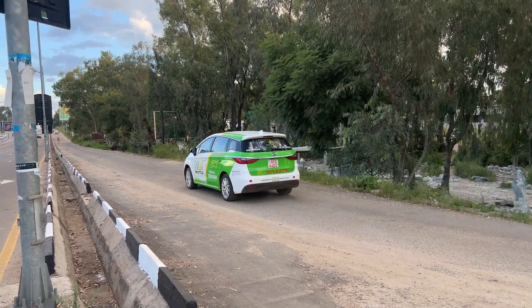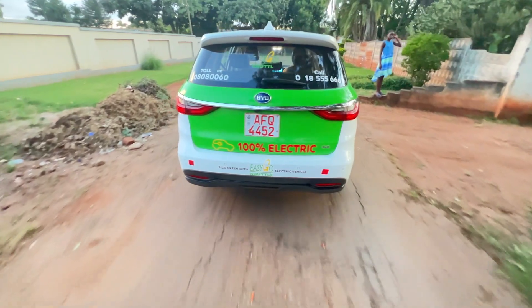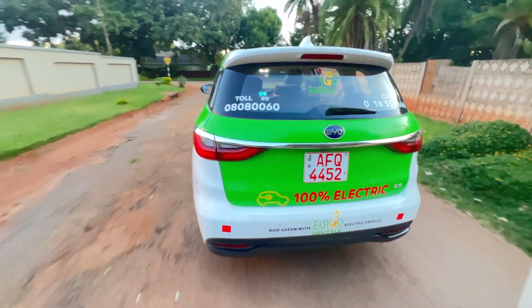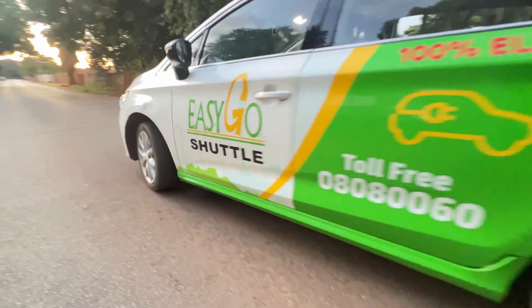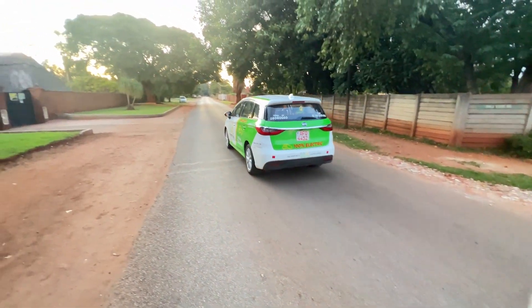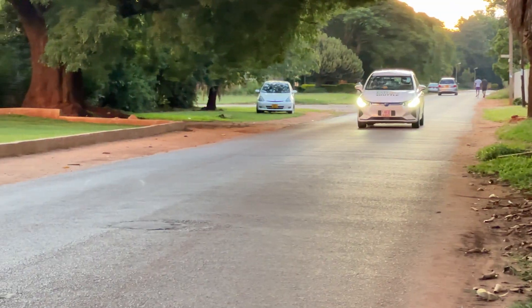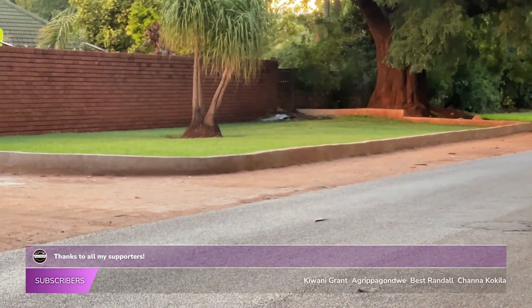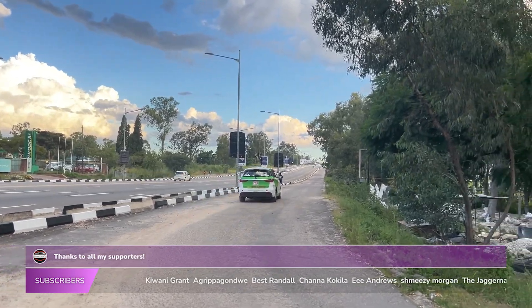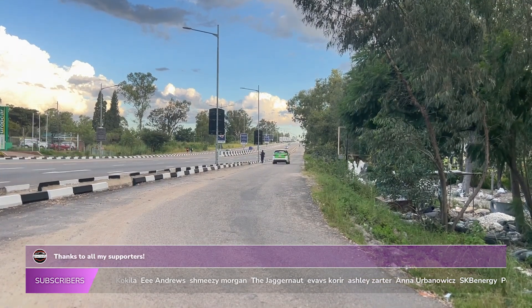Overall, the BYD E6 is a solid choice for anyone in the market for an electric car. Yes, the $50k price can be a problem, but it is the cheapest electric car you'll find with that kind of range anywhere near Southern Africa. And in the long run it will be way cheaper to run — most likely you'll be doing that eight-hour overnight charge, but that's the trade-off.